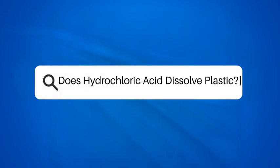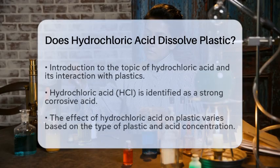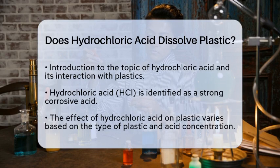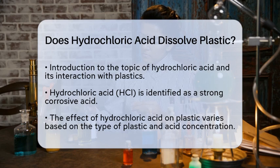Does hydrochloric acid dissolve plastic? Have you ever wondered how strong acids interact with different materials? Today, we are going to focus on hydrochloric acid and its effects on plastic. So, does hydrochloric acid dissolve plastic? The answer is not straightforward, as it depends on the type of plastic and the concentration of the acid.